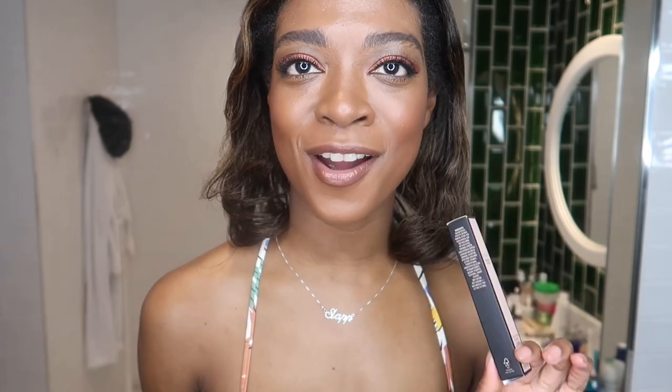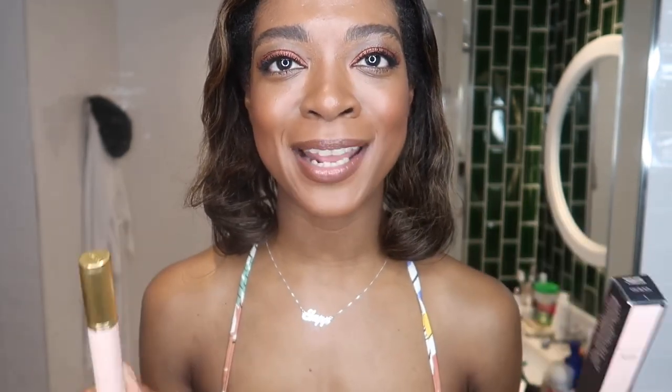Hi guys, it's Jamila here from SLAP. Today I'm going to be doing a quick video on the new Gucci mascara. If you haven't subscribed already guys, please subscribe. We would love to have you in the SLAP family.